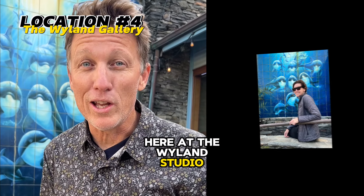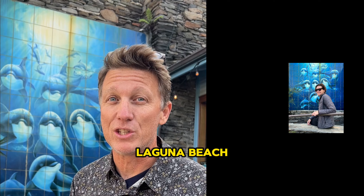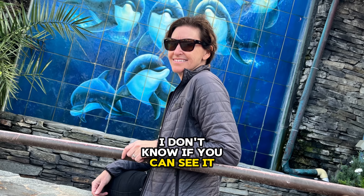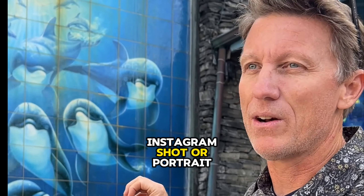I'm here at the Weiland Studio Gallery at 509 Pacific Coast Highway in Laguna Beach — one of the coolest spots right here. The dolphin mural is actually behind a little trickling waterfall. Just a great spot for a very unique Instagram shot or portrait.